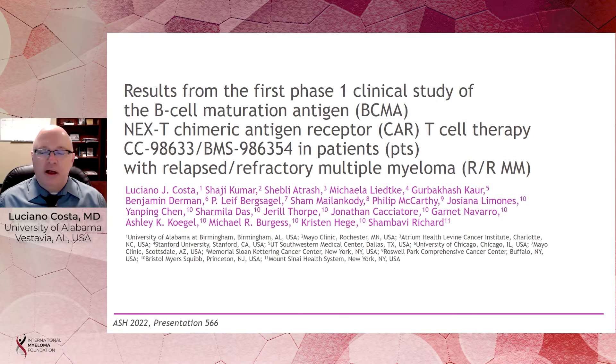Hello, my name is Luciano Costa. I'm a professor of medicine at the University of Alabama at Birmingham. At the 2022 ASH, I had the opportunity to present results from the first Phase I clinical study of the BCMA NEXT chimeric antigen receptor T-cell therapy called BMS 986354 in patients with relapsed and refractory multiple myeloma. I present on behalf of my colleagues and co-investigators from several other centers around the United States.